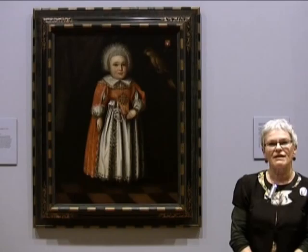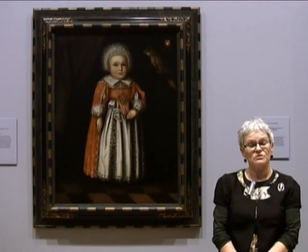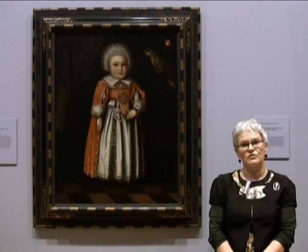The little girl in this portrait is Johanna Katerina Steiger, age 2. We know who she is and how old she is because her initials, her family crests and her age are painted in the top left hand corner of the painting.